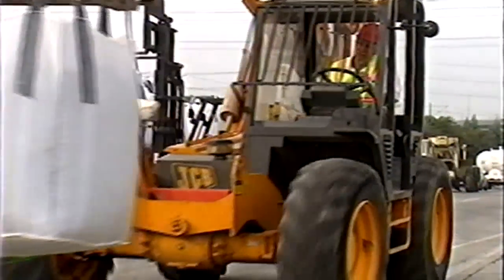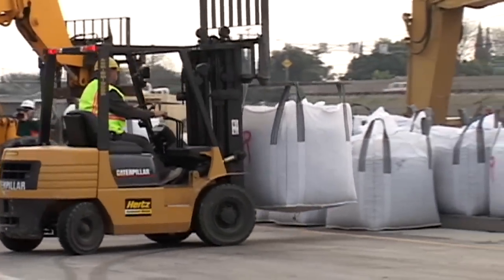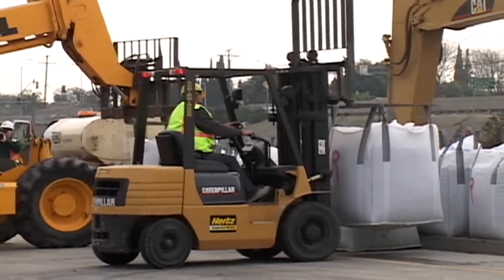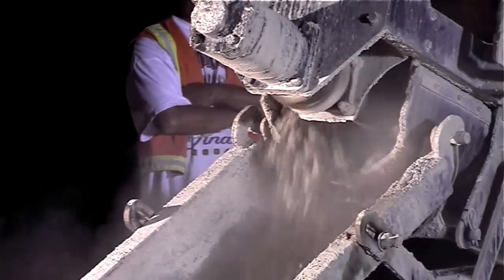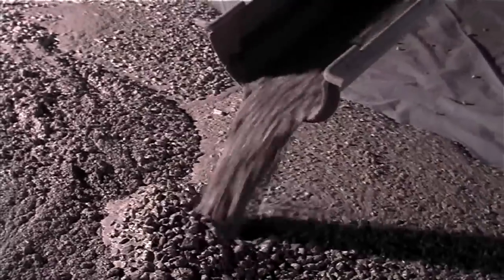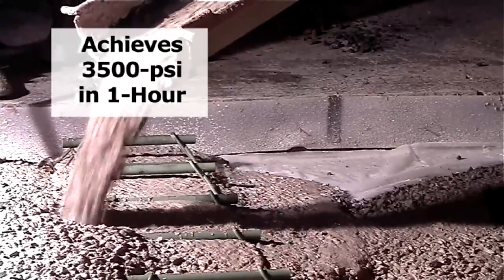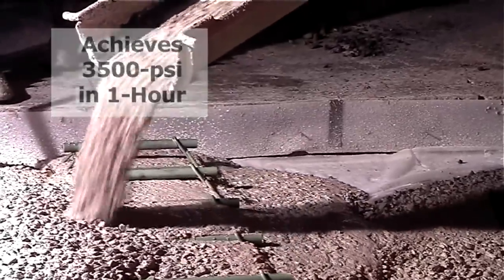The concrete mix design typically includes about six and one half to seven sacks of rapid set cement mixed with aggregates and water. Common admixtures like super plasticizer and retarder may be used in the mixture. The result is a durable concrete that achieves 3,500 PSI in one hour. The speed of this concrete allows the contractor to maximize production each night within the tight schedule.